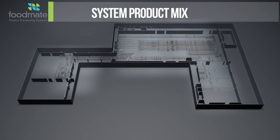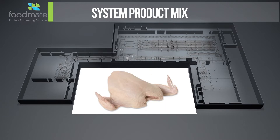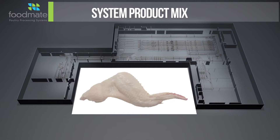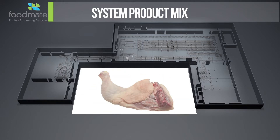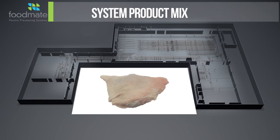The system product mix to choose from is as follows: A-grade whole birds for in-store grilling or whole bird pack-out, front halves with wings, segmented wings, whole wings, split breasts, back-in drum and thigh, back-out drum and thigh, and finally thigh and drum separated.